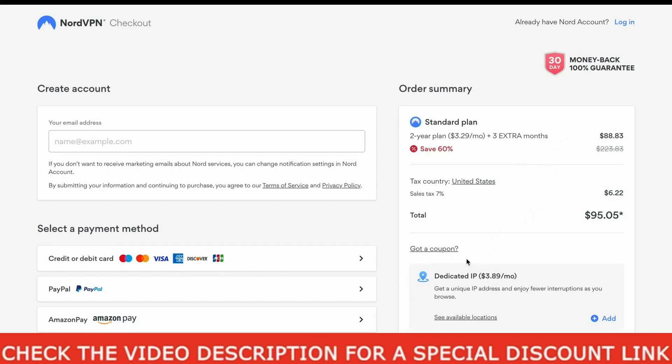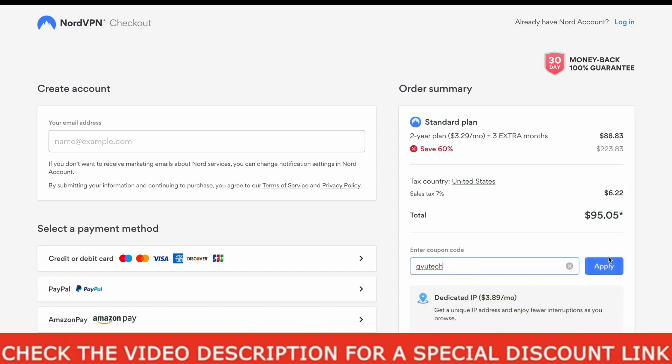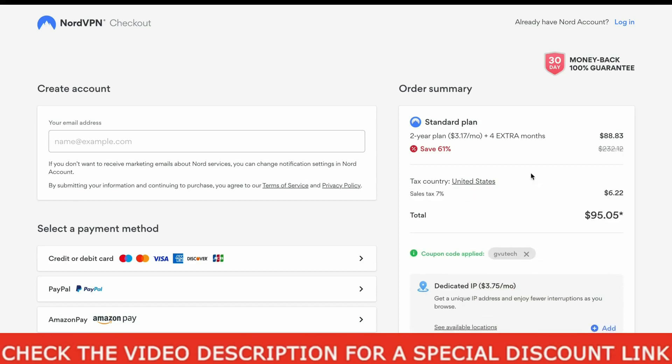Now enter this coupon code in the coupon code field. I will also include this NordVPN coupon code in the video description, so you can just click the link in the description and enter this coupon code. After entering it, you will be getting the same plan at just $3.17 per month, and you will get 4 extra free months instead of 3.